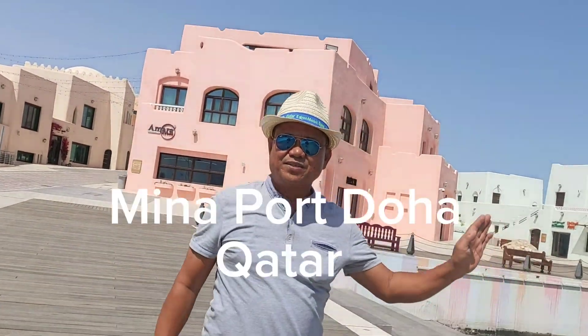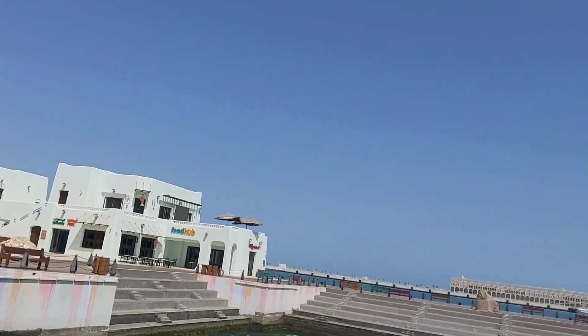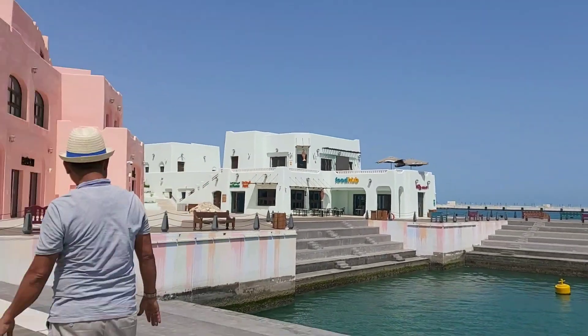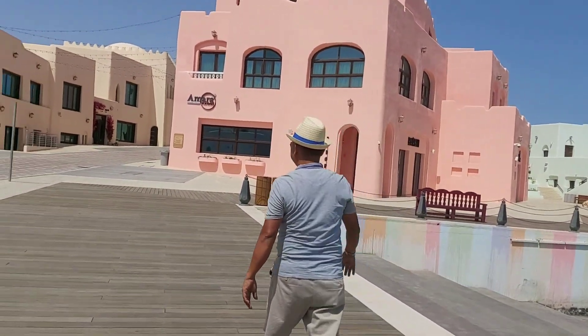I'm sharing with you the place where I am standing — a very nice place with a breathtaking atmosphere. Here in this area is the panoramic view of Minaport. I'm going to tour with you guys here.